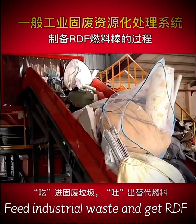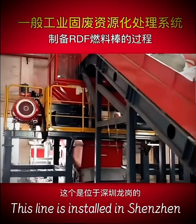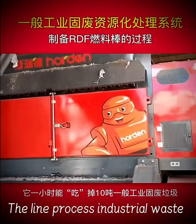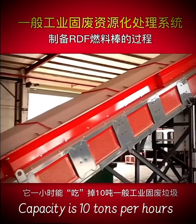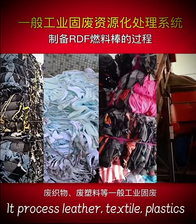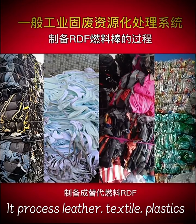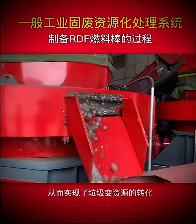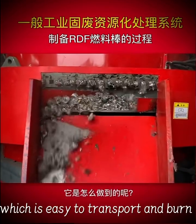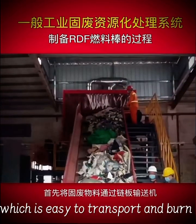Feed industrial waste and get RDF. This line is installed in Shenzhen. The line processes industrial waste with a capacity of 10 tons per hour. It processes leather, textile, and plastics. You will get RDF from the waste. The RDF is densified into bricks, which are easy to transport and burn.